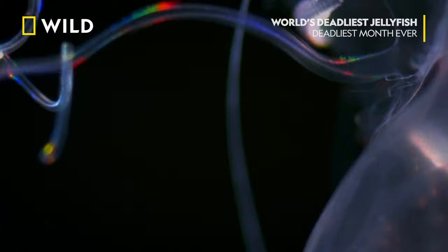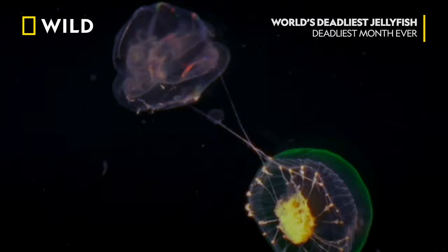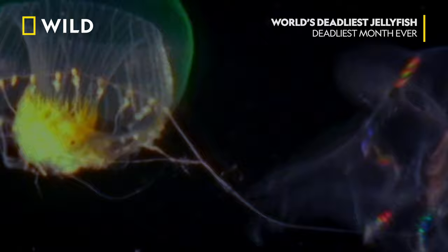The comb jelly snaps its tentacles at a green jellyfish. The jellyfish counterattacks with stinging tentacles. Stingers win out. The jellyfish pulls free and escapes with its life.